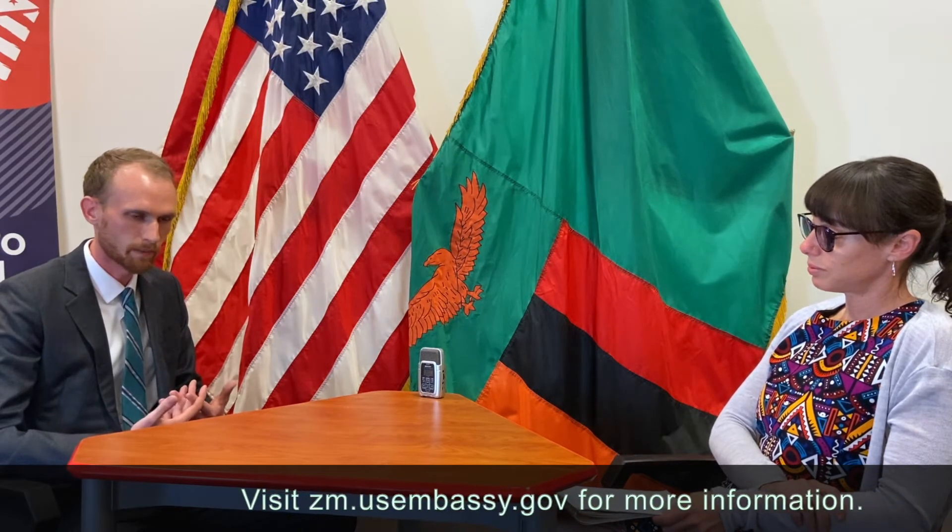After completing the DS-160 form, the next step is to create your personal visa account. This is the account you'll use to schedule your appointment and make your payment. Before you pay, you'll be able to see when the next available appointment is. Once you decide to go through with the payment, you'll be able to print out a payment slip that you can bring to any Zanaco bank branch. The general fee for a regular tourist visa — what we call a B1/B2 visa — is $160. Then you make the payment and schedule your appointment.